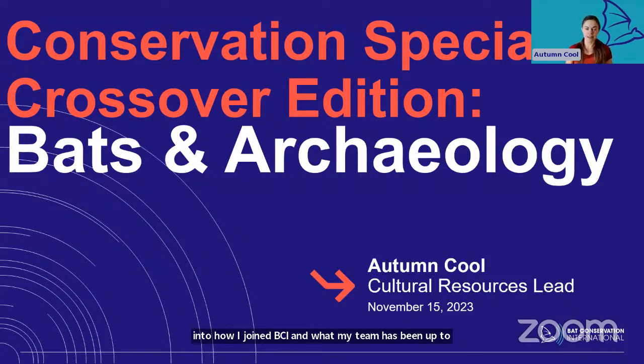And finally, I'll dive into ways that adding a cultural resources component to wildlife conservation can benefit everyone.